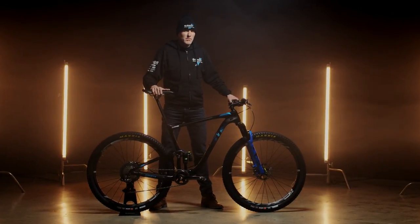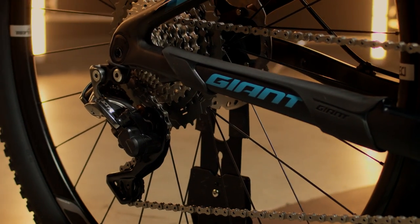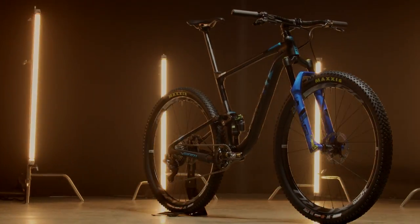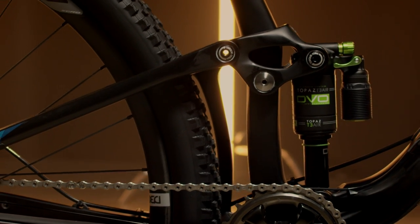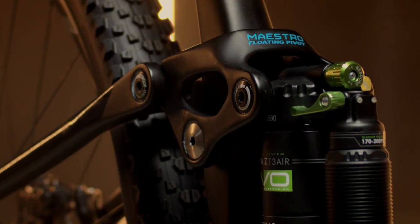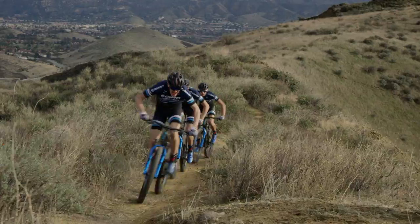I'm Karl Decker with the Giant Factory Off-Road Team. I race primarily on the Anthem Advanced Pro 29. The Anthem is a full carbon cross-country race weapon. We're running DVO suspension front and rear this year, which is a unique opportunity for us as a team to work with a local supplier. They're listening very attentively to what we need.